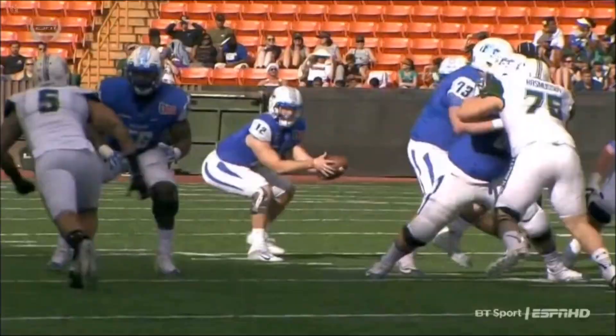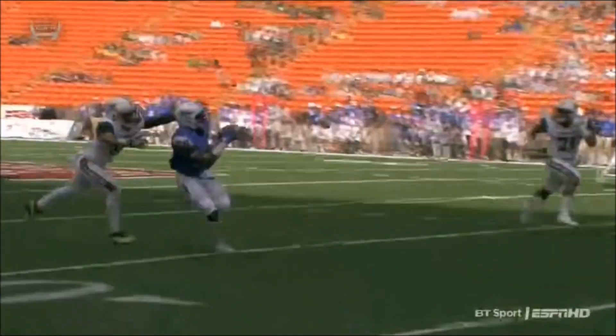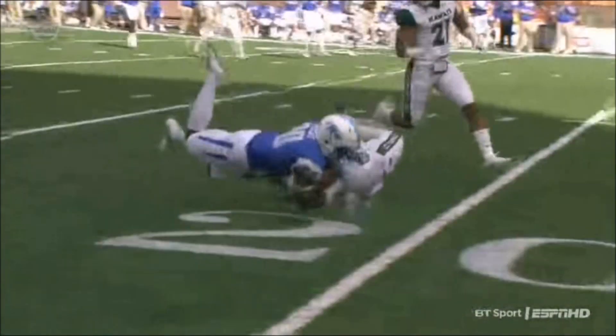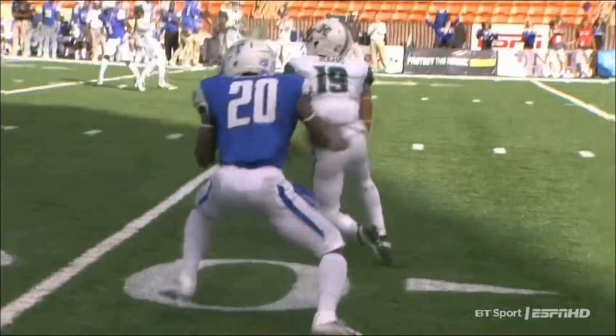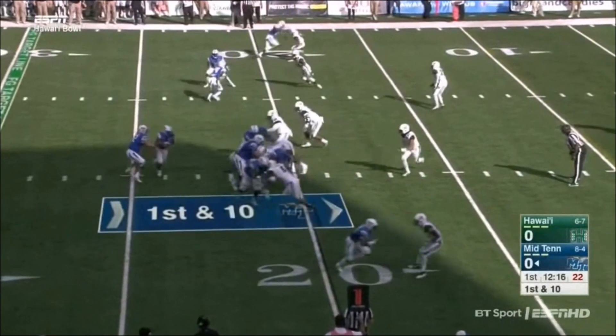How about the offensive line giving quarterback Brent Stockstill enough time to throw this ball? Not only that, the touch by Stockstill throwing this pass. It's that tempo I talked about earlier. When he's set and ready to go, he knows exactly where he wants to go with the football. Continuing with tempo as well.